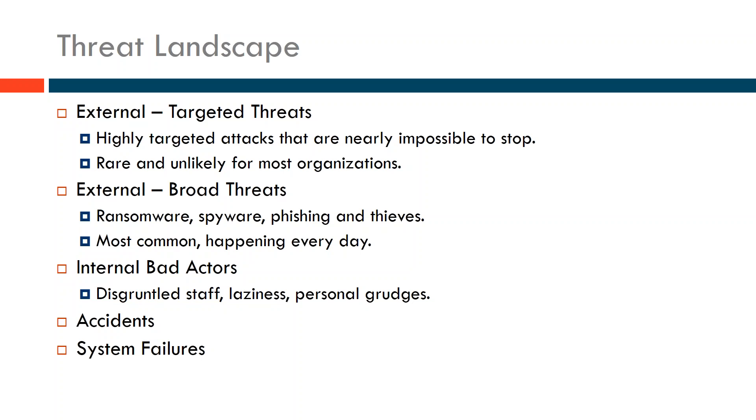The next threat area is accidents. Accidents happen — someone deletes a folder off a server, or accidentally sends an email and CCs the wrong person. Strong practices can help reduce the impact of accidents, whether it's backing up systems or protecting access to information, keeping an accident from disclosing sensitive information or deleting the most critical data.